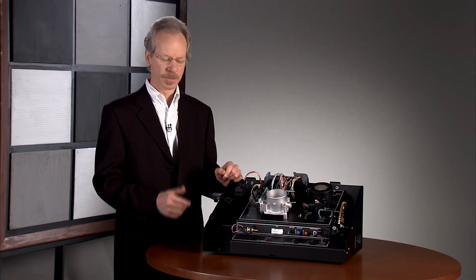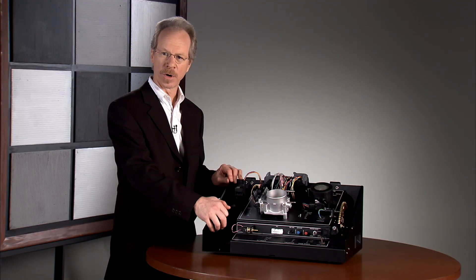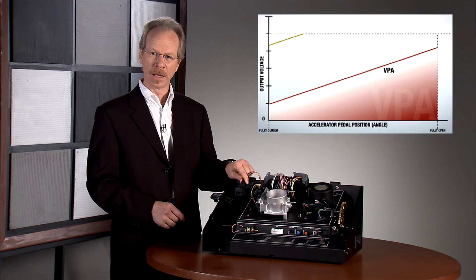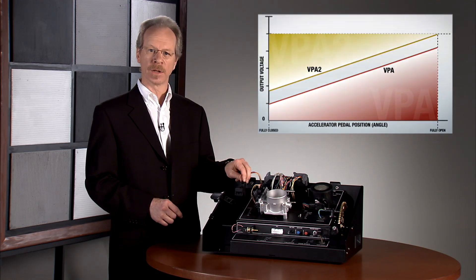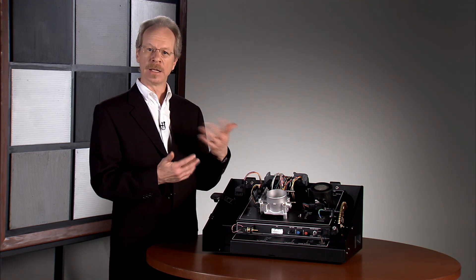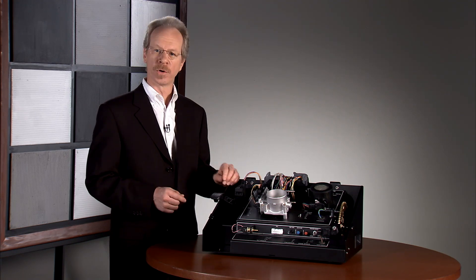In order for the fuel injection system to know how far the accelerator pedal has been depressed, there are actually two sensors on the top of the pedal, and they both have to work together. If either one fails, that's detected as a malfunction, and the engine has a fail-safe mode — it'll return to idle.